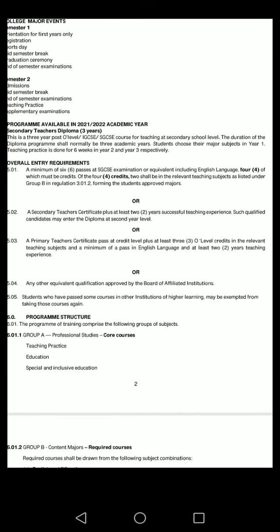The overall entry requirements are a minimum of six passes at SGCSE examination or equivalent, including English language, four of which must be credits. Of those four credits, two shall be in relevant teaching subjects as listed under Group B in regulations 3 or 12.